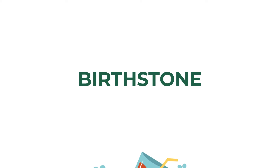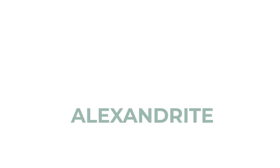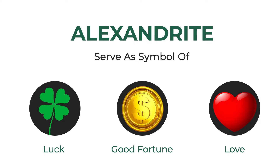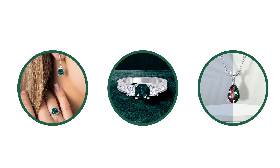Alexandrites are the birthstone for the month of June and the anniversary stone for the 55th year of marriage. They serve as a symbol for luck, good fortune, and love. In Russia, it is considered to be a stone of very good omen. On the Mohs scale of hardness, Alexandrites rank 8.5 out of 10, making them ideal gems for engagement rings and other everyday jewelry pieces such as earrings, bracelets, and pendants.